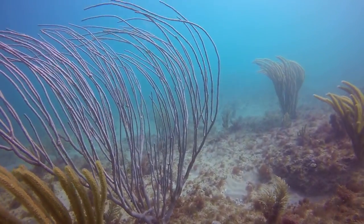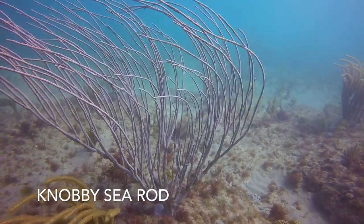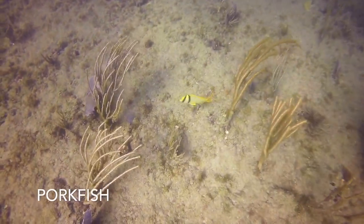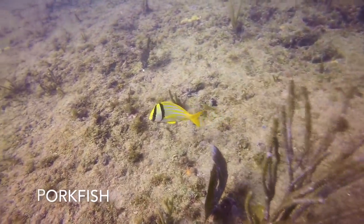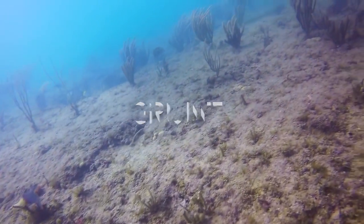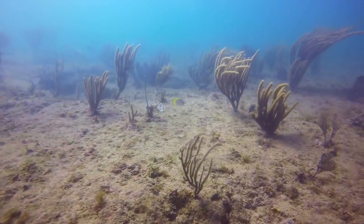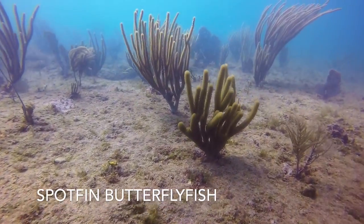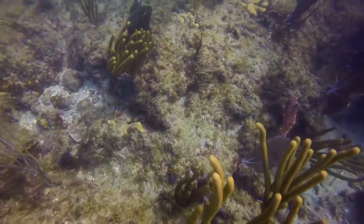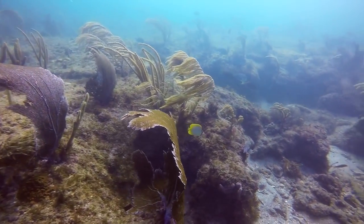This piece of coral is known as a knobby sea rod. This yellow guy is a porkfish. He is a species of grunt and is often seen cleaning other fish. Here we have a spot fin butterflyfish. This one is very skittish because he probably thinks I'm just another diver trying to catch him and put him into an aquarium.